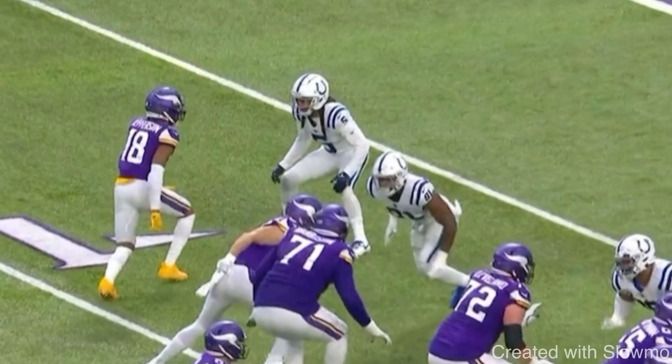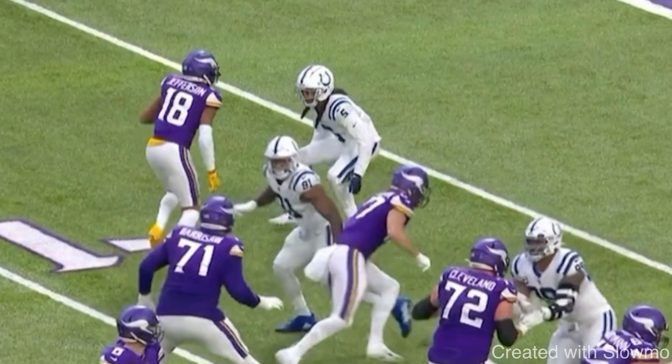This first route from Justin Jefferson is almost like a reverse whip route — you could call it a tee route, a return route, almost very similar to a jerk route. Let's play this thing full speed and talk about why this works.